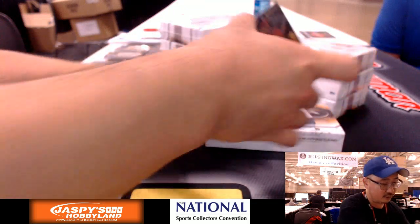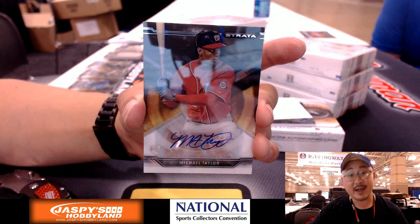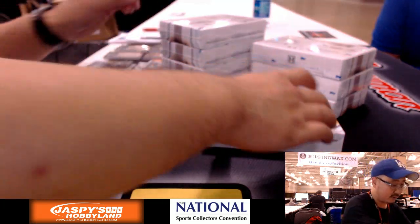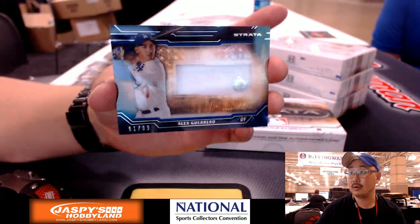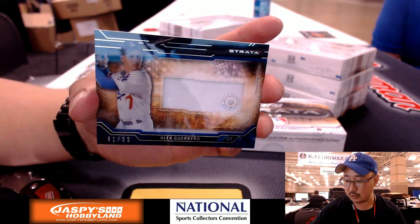Next one — we've got a Nationals autograph: Michael Taylor. That'll go out to Mike Koontz and the Nats. And the relic is Alex Guerrero, 91 out of 99 for the Dodgers.